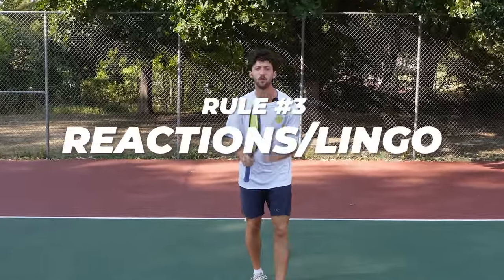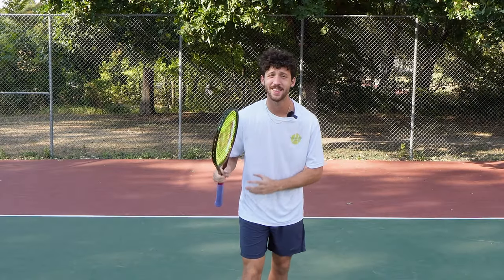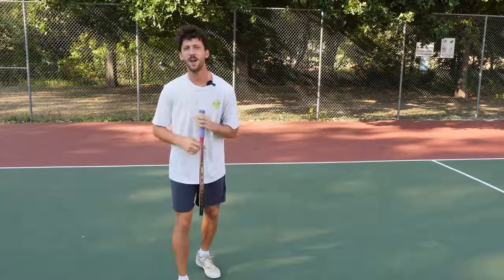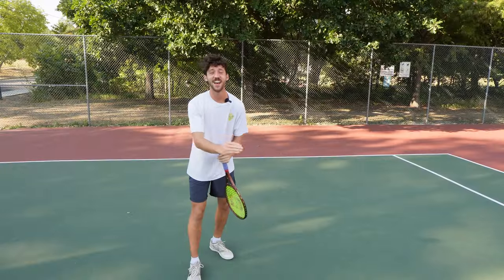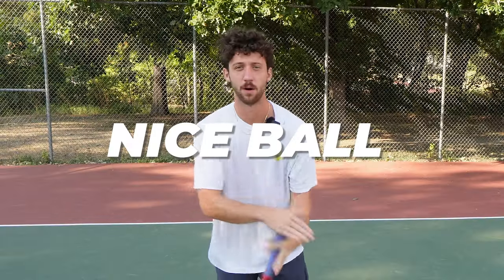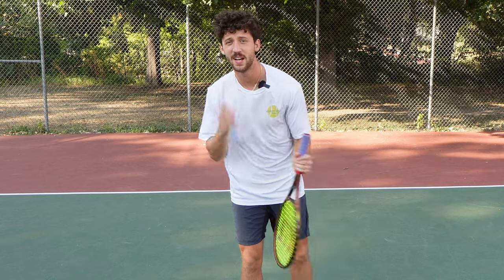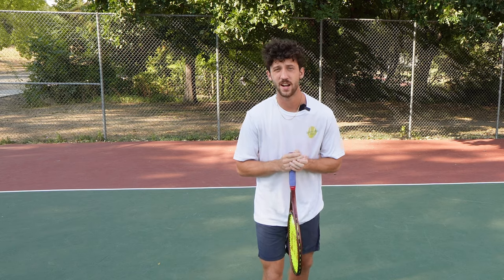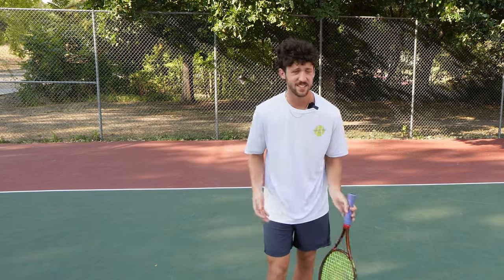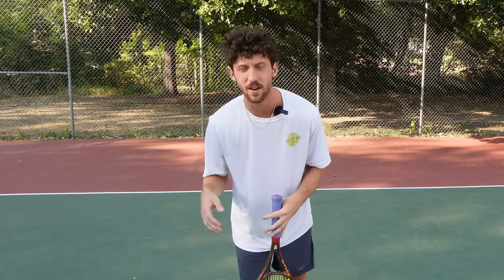Rule number three: you have to get your reactions down to a tee. When someone hits a good shot, there's nothing worse you can say than, 'Hey man, nice shot.' I've never played with a good player that says 'nice shot.' Instead, it's always 'nice ball.' Does it sound cooler? Not really. Is it easier to say? No, not at all. But the good players say it, and so will I. Another easy way to sound like you're good at tennis is to call all the good shots heavy. Why is this a tennis term? I don't know, but I think it sounds awesome, and you should use it more often.